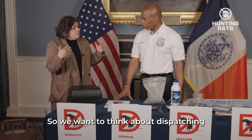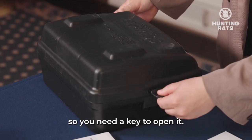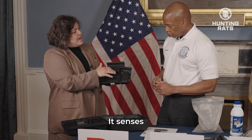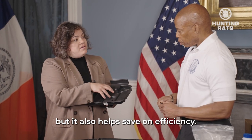Let's start here at Dispatch. We want to think about dispatching even better technology to be more efficient. This is a bait station, so you need a key to open it. This right here is actually a smart sensor board. It senses how many times a rat visits this trap and shows us where there's high rat activity, but it also helps save on efficiency.